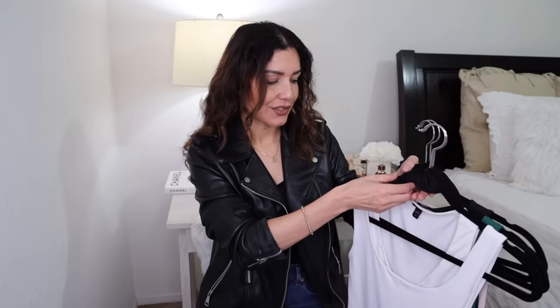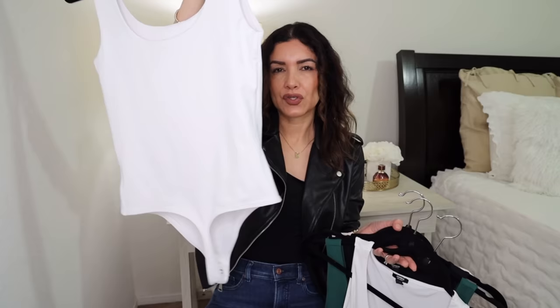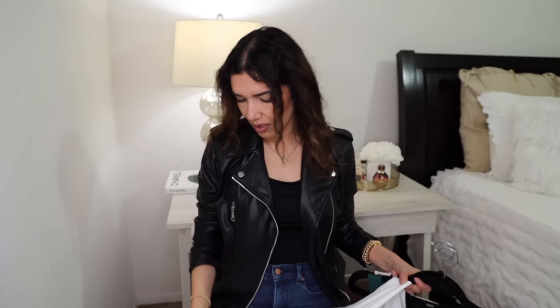The first items I want to show you are the bodysuits from Express. I previously owned the white color and I really love these bodysuits because they have a thong design at the bottom, so you won't be concerned about showing the seams. It's a really nice feature. I have this one with the V-neckline — this one is a little bit see-through.